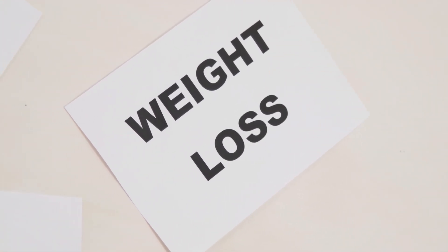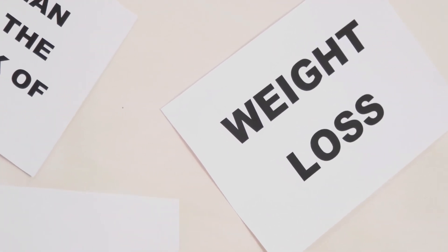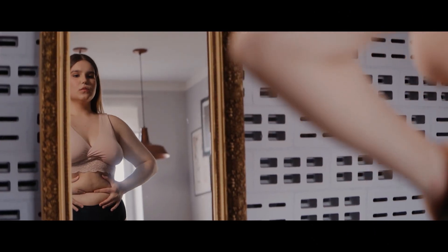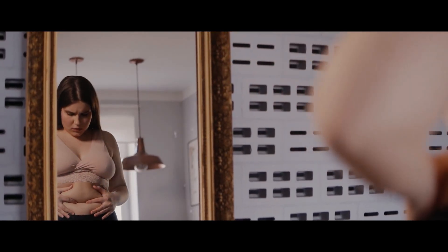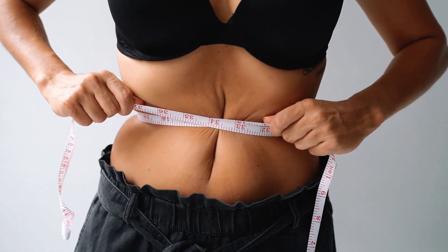I want to share a formula with you that uses wonderful ingredients to maintain normal blood sugar glucose levels. You may be able to get deeper, more peaceful sleep using this formula. Additionally, it might lessen hunger cravings, making it simpler to lose weight without needing to follow a bland diet. It's known as Glucotrust.